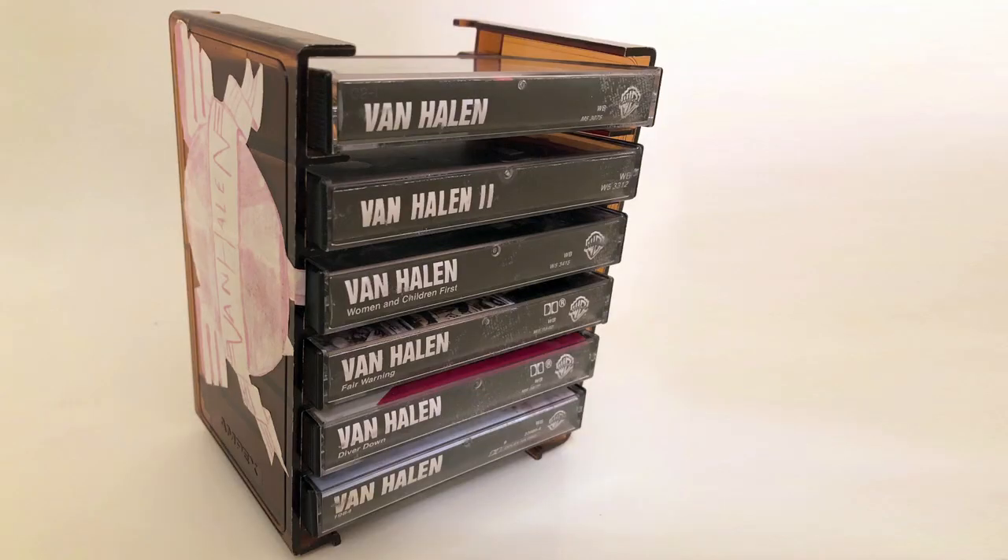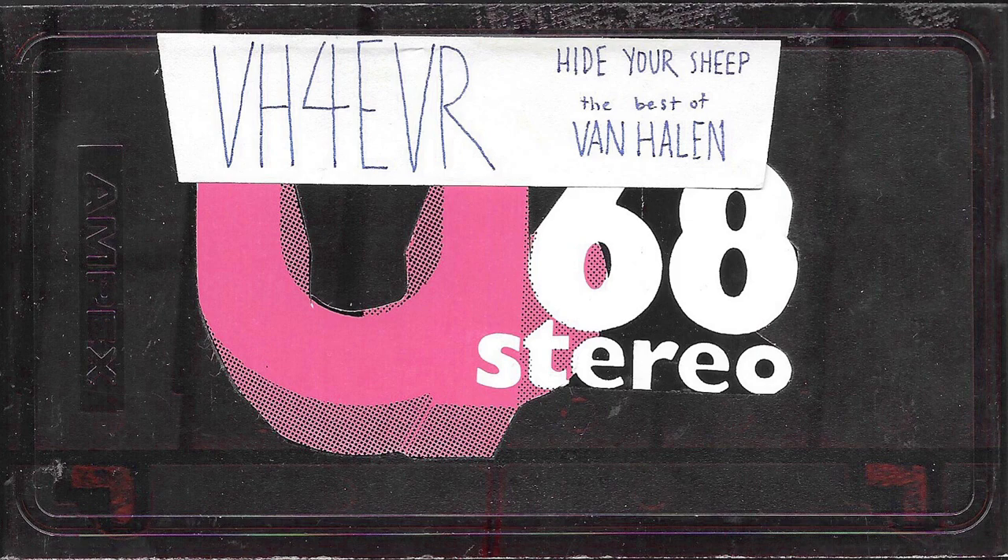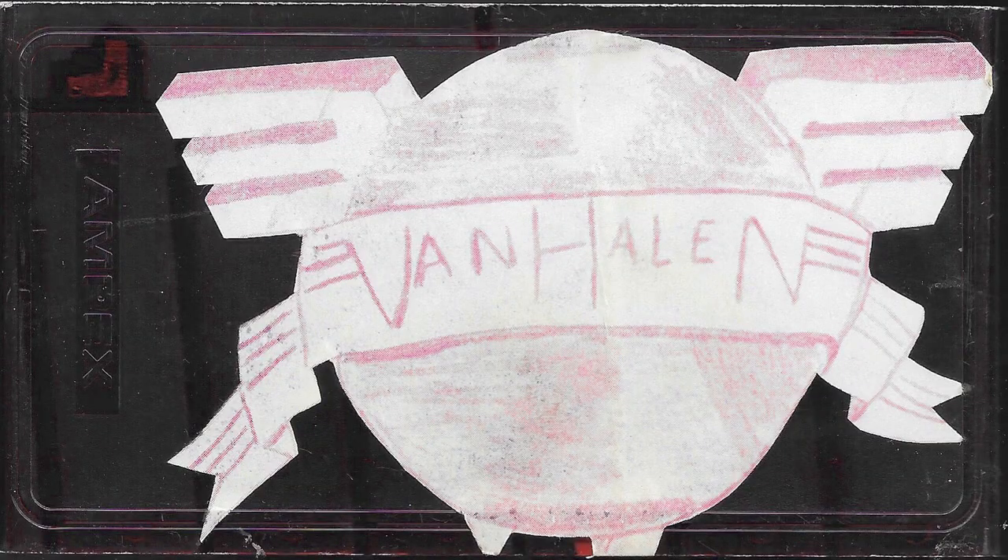This little case here — maybe this was a sign of what was to happen because I remember I had this little case. You could sit on your thing, it could hold six cassettes, and little did I know this version of the band there would be no seventh. So maybe that was a sign of things to come. I've got my little 'VH Forever' on the side here and a U68 sticker from back in the day, and this little logo that I made like a globe with the Van Halen wings back in high school or something. But we're just going to go through these real quick and I'll show you the cassettes I have for the band.